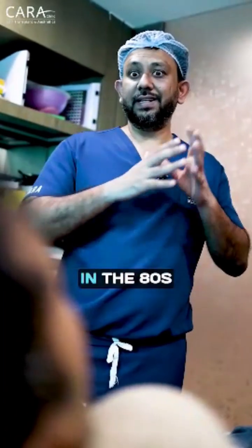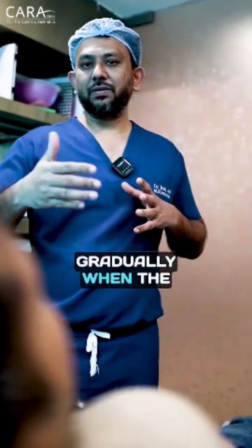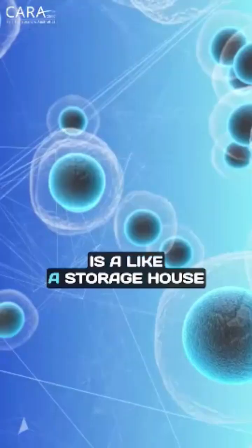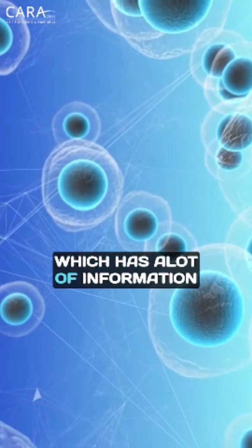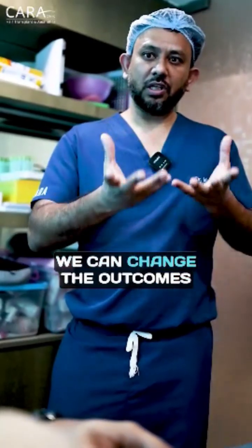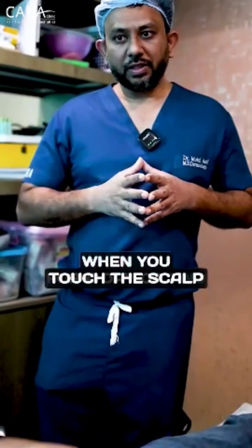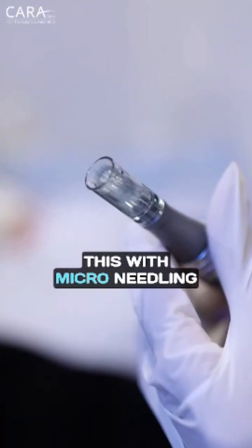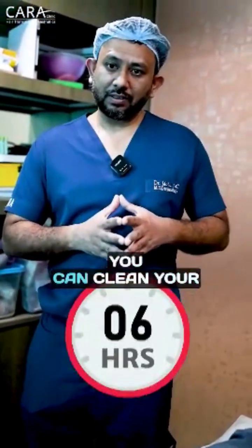It was supposed to be like wastage in the 80s, but as we advanced the science, they came to know that this exosome is like a storage house. It has a lot of information, and that information, if we can use, we can change the outcomes. There can be some inflammation or discomfort for a day or two. When you touch the scalp, it can be there, because we combine this with microneedling. After six hours, we can wash your scalp.